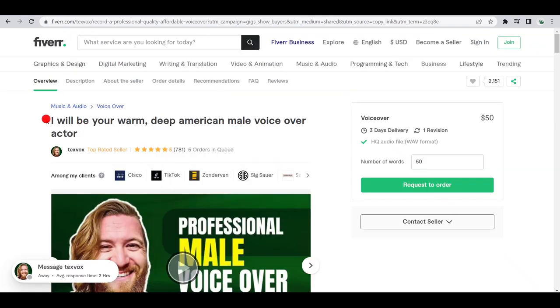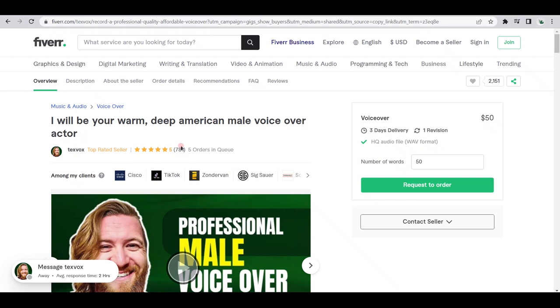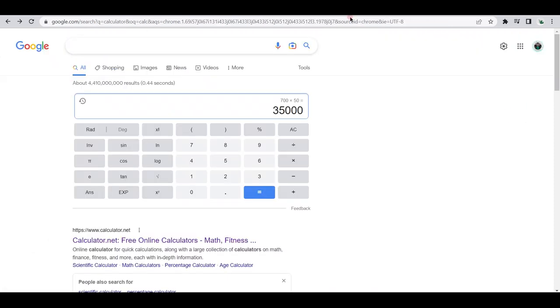Here's another perfect example: 'I will be your warm, deep American male voiceover actor.' With over 700 satisfied customers, including big brands like Cisco and TikTok, you can see that this seller has made a decent living with this gig as well. This one starts at $50 and offers $80 per 100 words. So we see he offers more discount the more words a client needs, which could be something you may consider when creating your own gig. Let's just say those 700 clients just wanted 50 words for $50 — if we multiply 700 by $50, then we see this gig has made around $35,000, give or take.